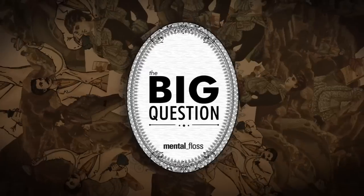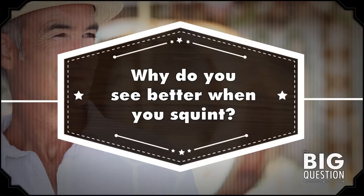Hi, I'm Craig, and this is Mental Floss on YouTube. Today I'm going to answer Amar Jareth's big question: why do you see better when you squint? Let's get started.